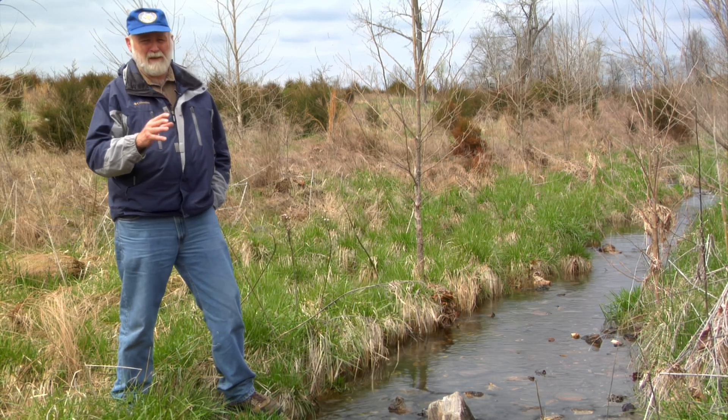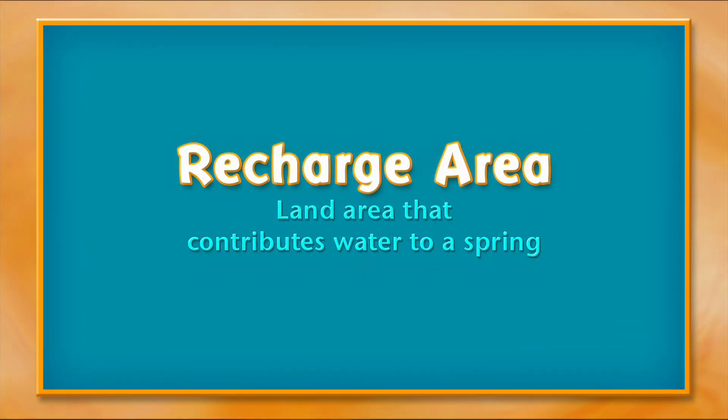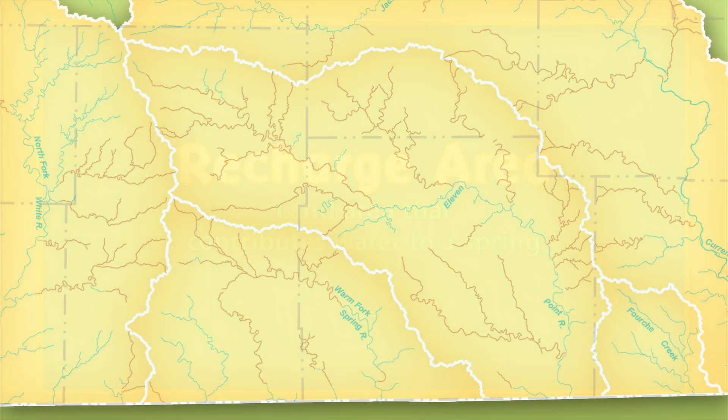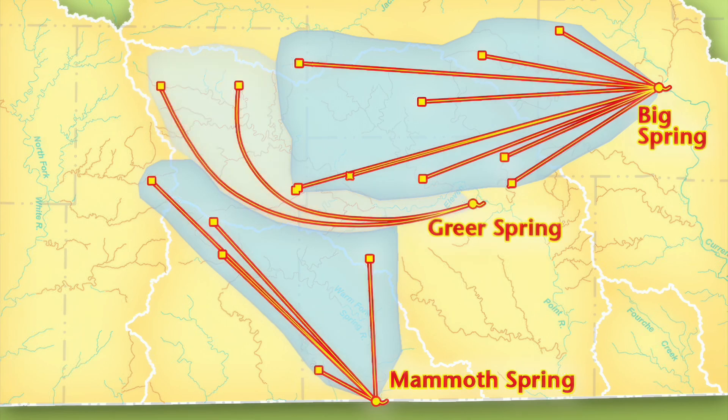And that contributing area is called the recharge area. In this way, hydrologists have mapped recharge areas for Big Spring, Mammoth Spring, Greer Spring, and others.